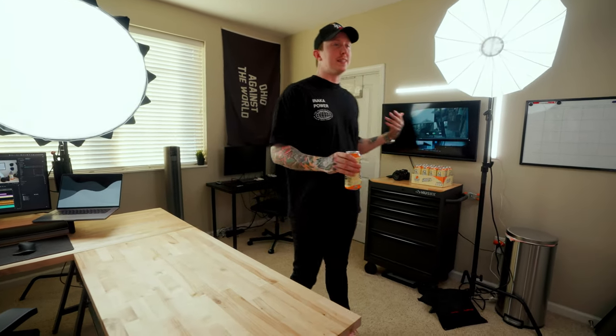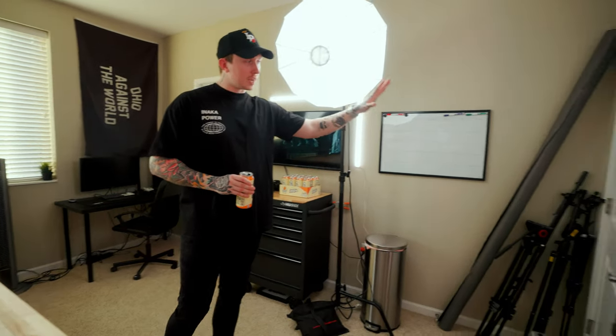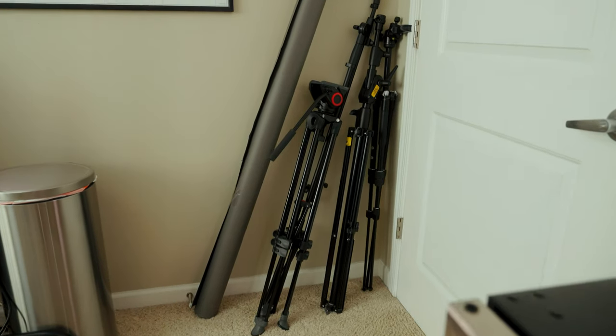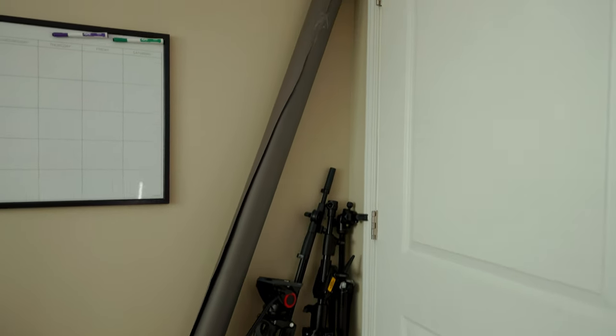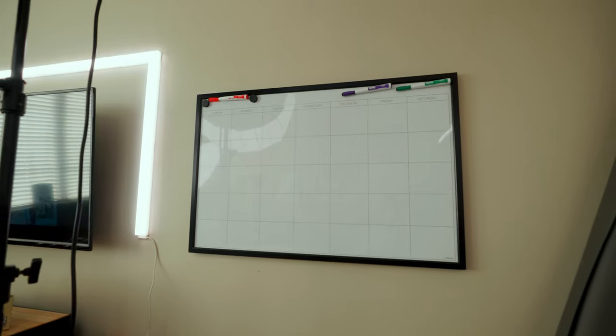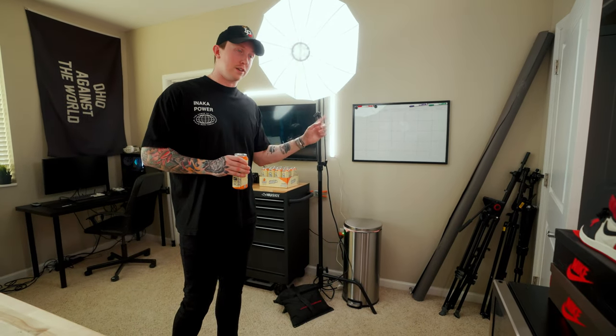This is honestly the part of the office you guys probably never see. I don't really think it's that aesthetically pleasing, but I'll run you through what's here. Starting over here, I have some storage behind the door — different tripods, a backdrop which I haven't used in this office, and a calendar up there which isn't getting much use right now, but it's really nice when I do fill it out.